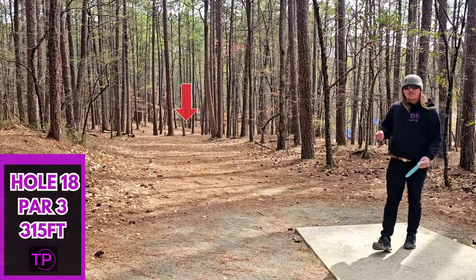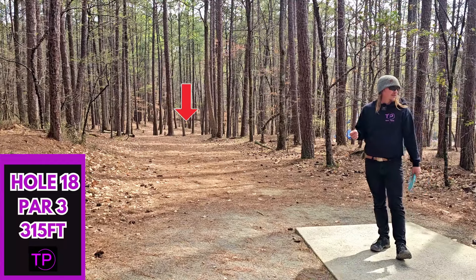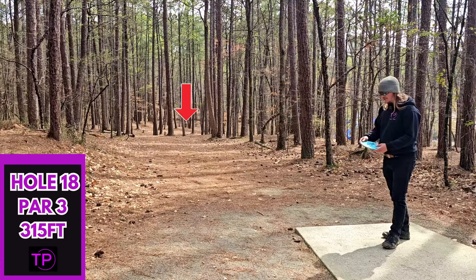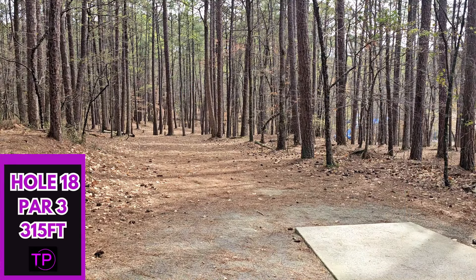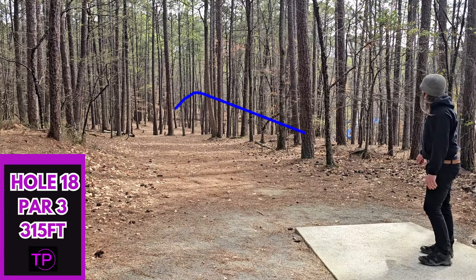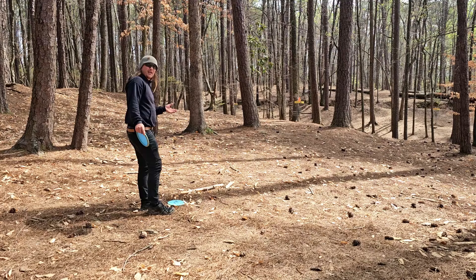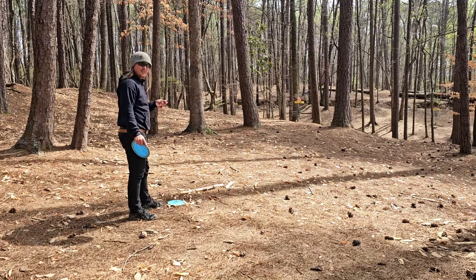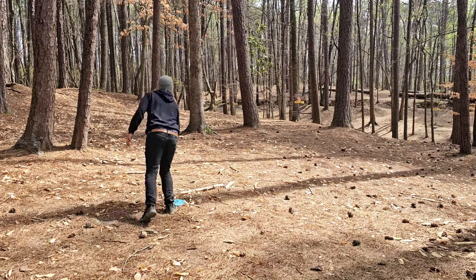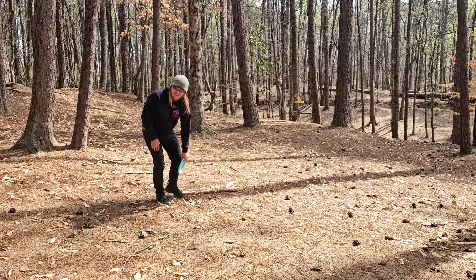Rounding out our very fun day here at East Roswell DGC, we have hole 18 — 315 feet, dead straight, way downhill. We are going to full send our Kotuku. Oh, that's going to hyzer out. That tree kick may have helped us a little bit. We have left ourselves a nice little tester putt to end the round on. Hopefully we can end on a good note. Not a very good note. Four of the three.